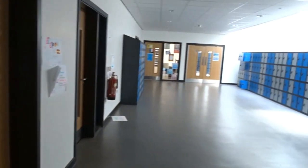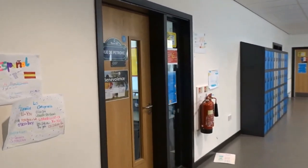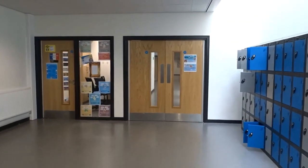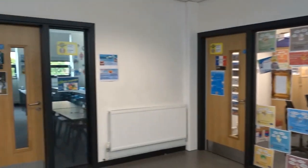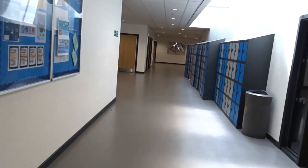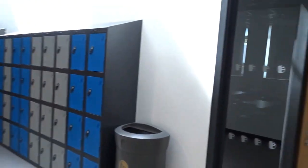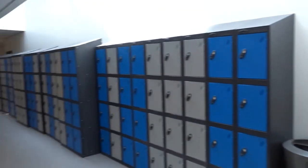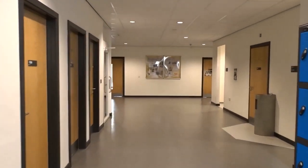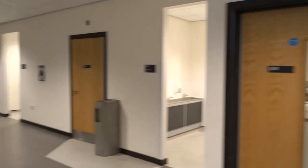Coming back through now into our main building — this is our main building on FOSS campus and this is where some of our classrooms are. We're moving through MFL, so this is where you'll study your languages. We're going to go through these double doors into our English area — all our English classrooms on the ground floor on FOSS. You'll notice our lockers here where you'll be able to store your things.